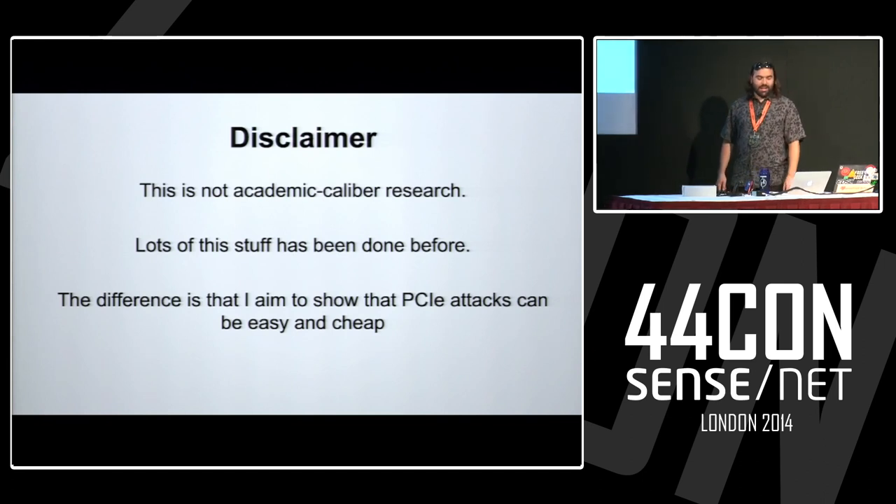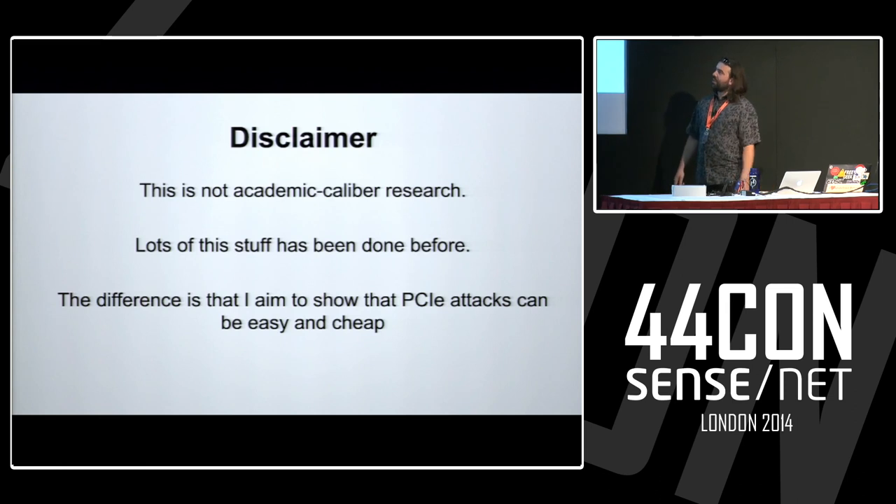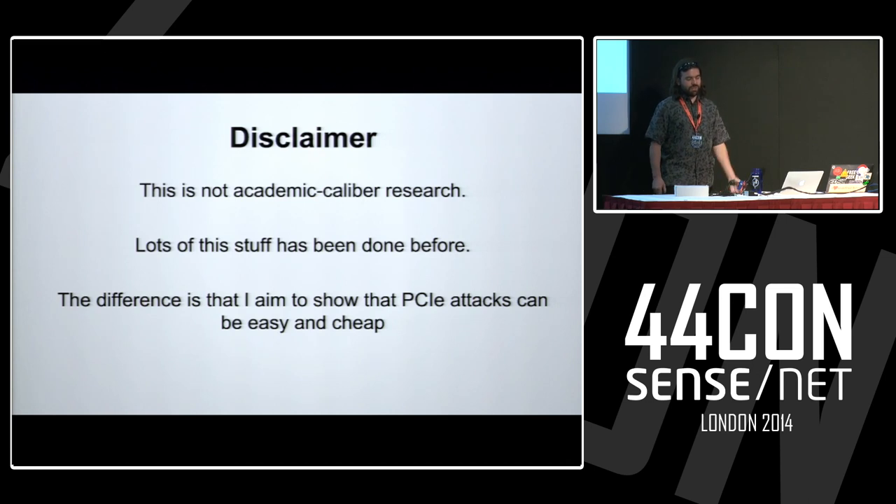Some disclaimers: this is not academic-caliber research — this is for fun. A lot of this stuff, actually pretty much all this stuff, has been done before. The difference is I'm trying to show you some PCIe attacks that are really easy and really cheap.